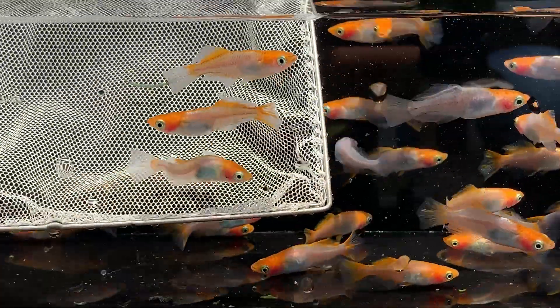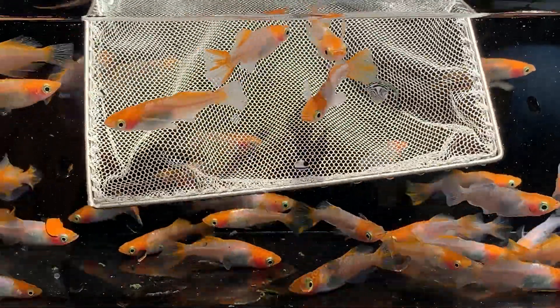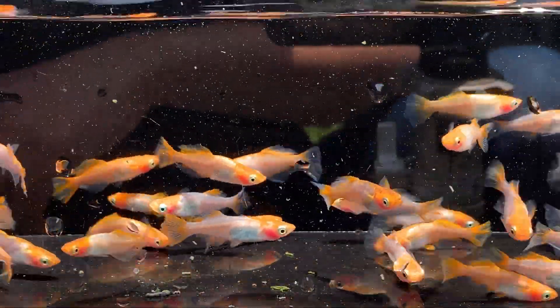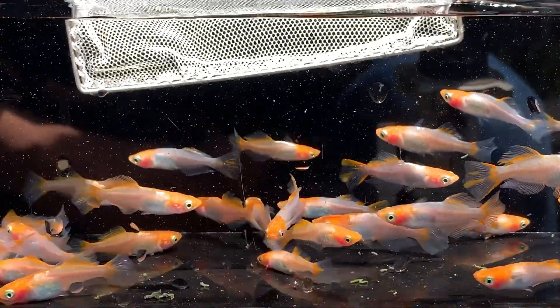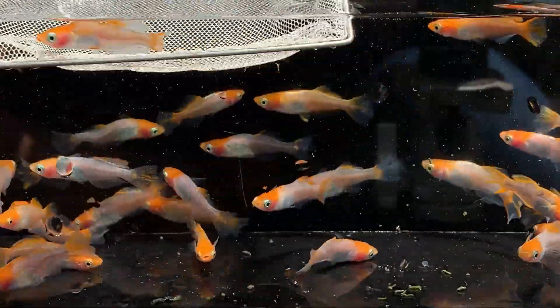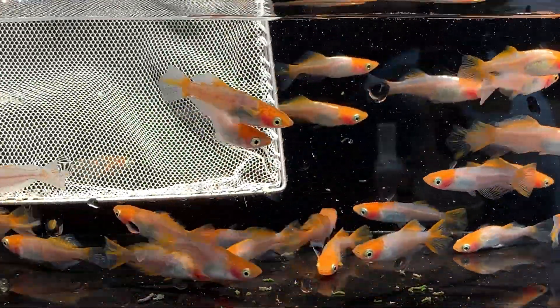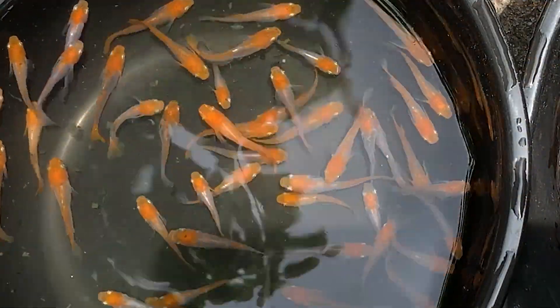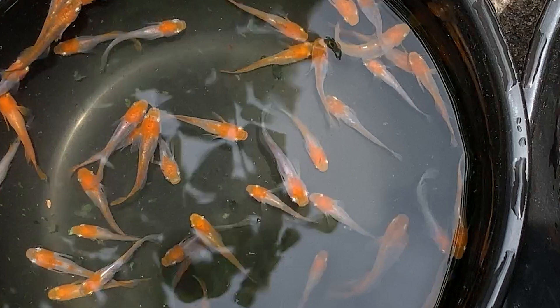If you breed two Hikari body type Medaka together, of course you'll get more Hikari offspring. However, there is a catch — the Hikari body shape tends to be affected by another gene that can cause the spine to curl. I've bred Hikari Medaka myself, and sometimes I ended up with fish that have very wavy, bent backs like this. So if you're aiming to breed clean, well-shaped fish, it might actually help to mix in regular body type Medaka from time to time — it's a way to reset the body shape and correct structural issues. But honestly, when you look at them from above, you don't even notice the curved back. If you're just keeping them as pets, no problem at all — just love them the way they are.